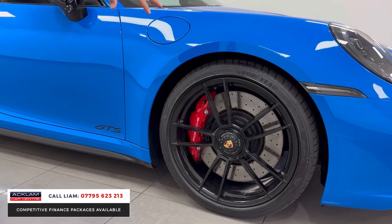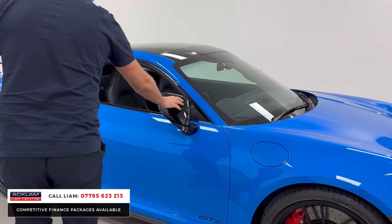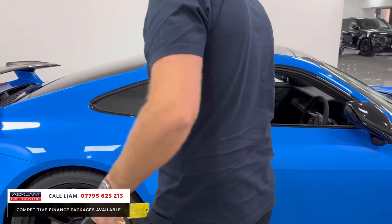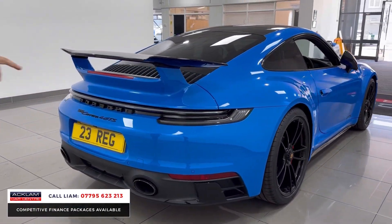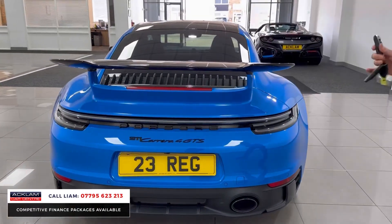GTS wheels in high gloss black, red calipers, folding mirrors paid for as an option in gloss black, sunroof — which I'll show you. You've got the gloss black skirts, and then the Aero kit with that huge spoiler, so it looks tremendous. The rear section, rear diffuser — all in gloss black. Just a fantastic looking car.